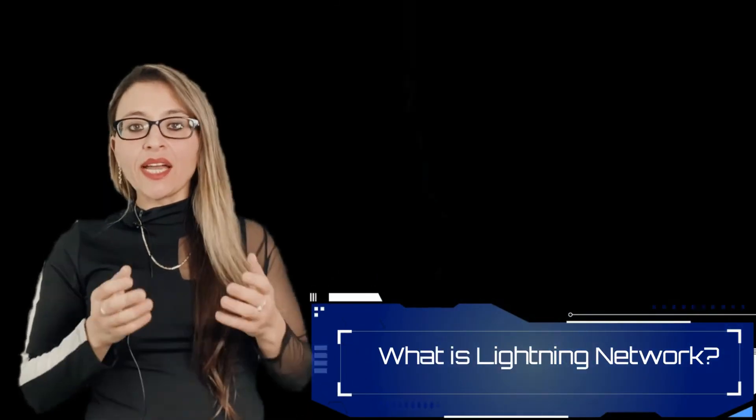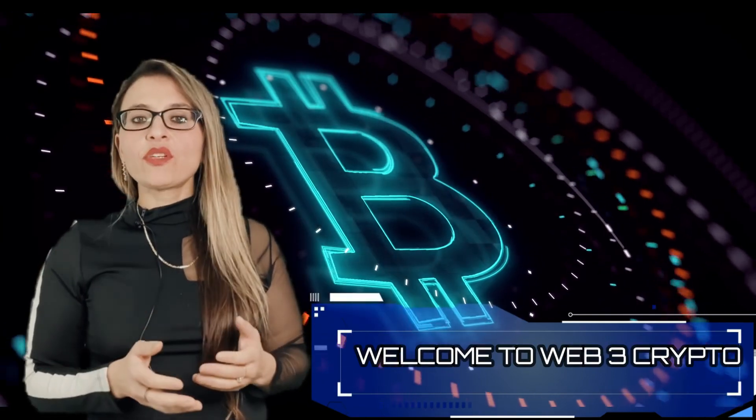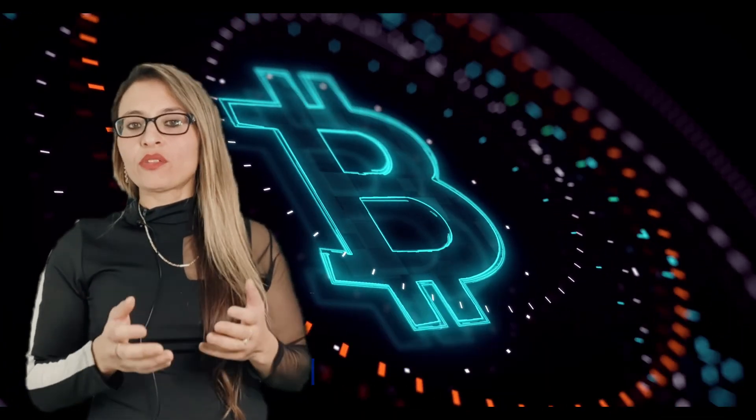What is the Lightning Network? Can you really send bitcoin to anyone instantly without any fees? Stick around and I will answer these questions. Welcome to Web3 Crypto, our educational YouTube channel about crypto and blockchain technology.